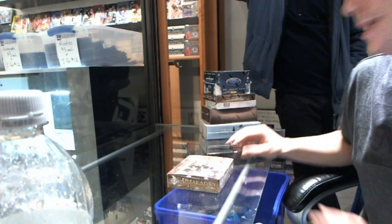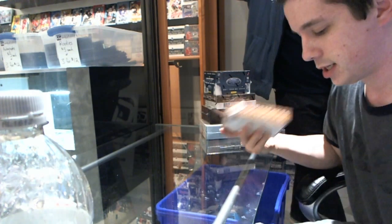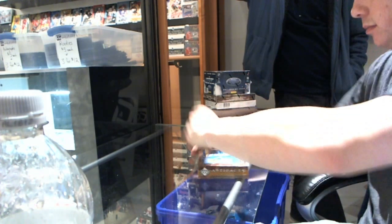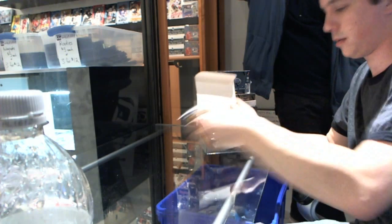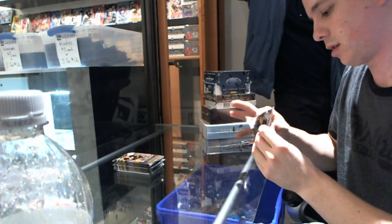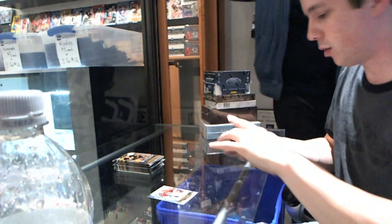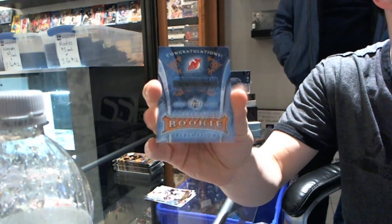Continuing on CNC Group Break 672, we are in the 07-08 Artifacts and 11-12 Certified. Let's start with the decoy on top and a rookie redemption for the New Jersey Devils.